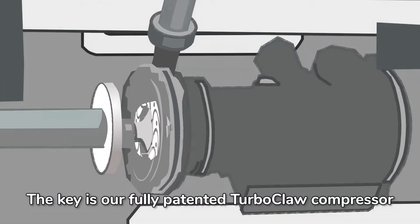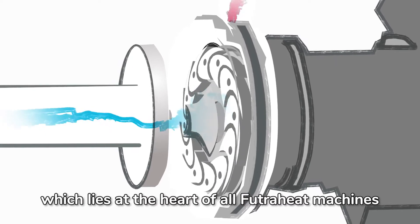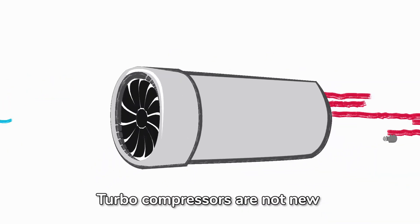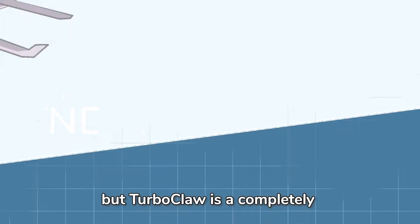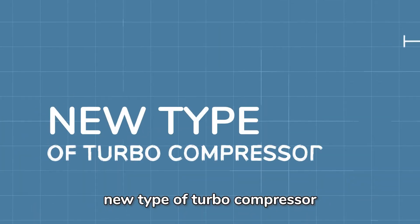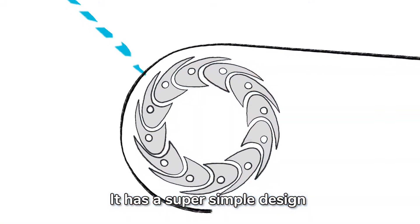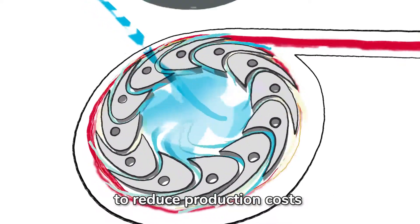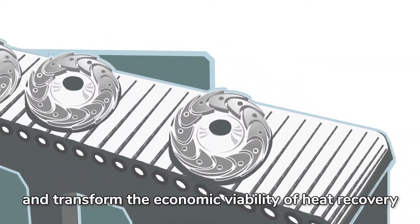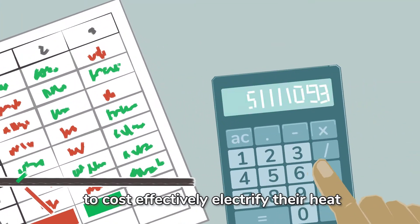The key is our fully patented TurboClaw compressor, which lies at the heart of all FutureHeat machines. TurboCompressors are not new — they are highly efficient and work well at large scale. But TurboClaw is a completely new type of turbo compressor, ideally suited to the typical heat demands of industry. It has a super simple design and operates at low rotational speed without oil, to reduce production costs and transform the economic viability of heat recovery, allowing businesses to cost-effectively electrify their heat.